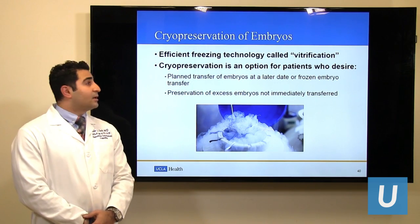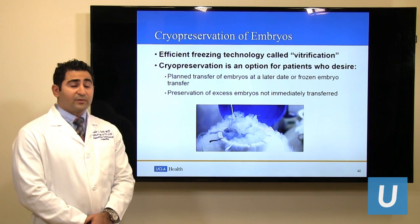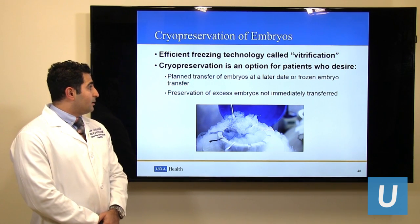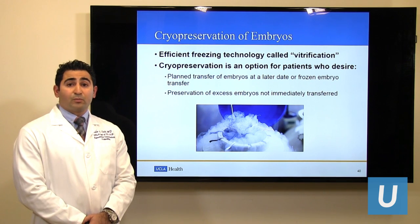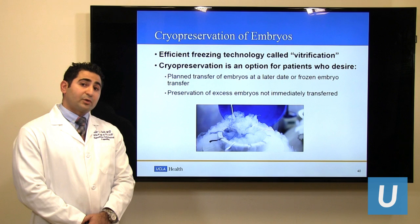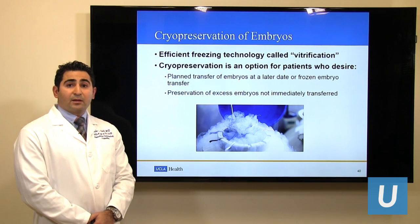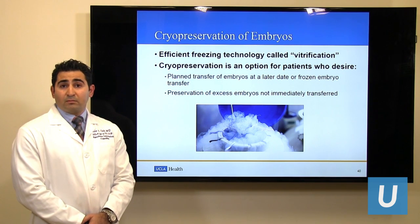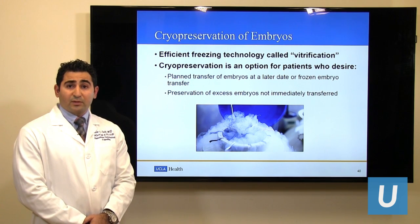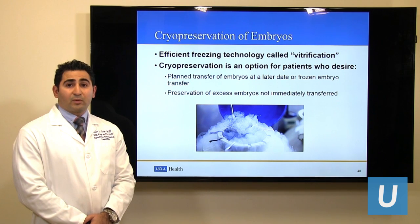Embryo cryopreservation or freezing is done through vitrification, or ultra-rapid cooling of these embryos. This has improved the survival of these embryos to more than 90% when compared to older methods. Once the embryos are frozen, they can be stored indefinitely in liquid nitrogen. When we are ready for a future transfer, these embryos will be thawed and the patient will undergo frozen embryo transfer.